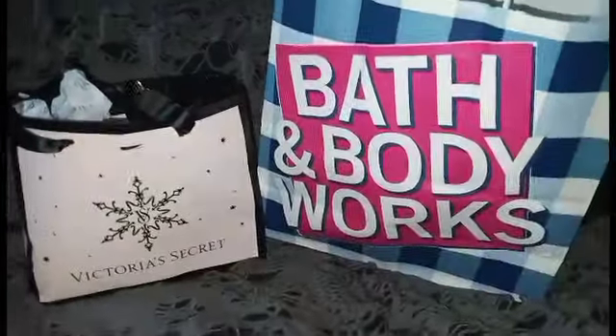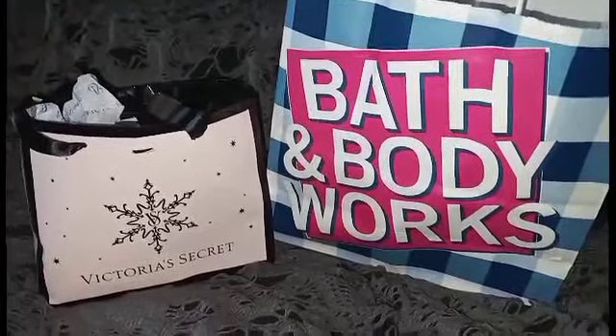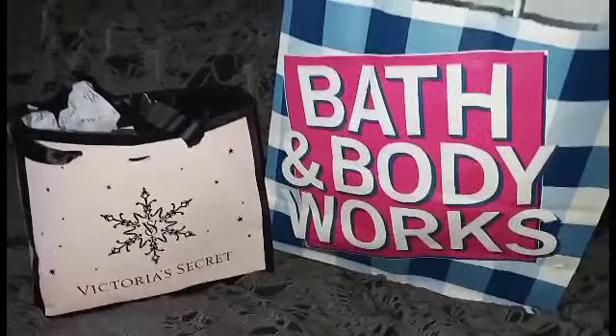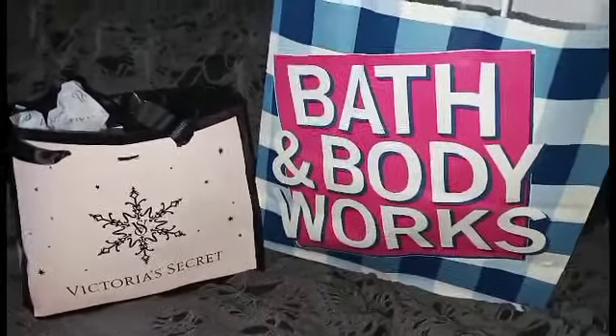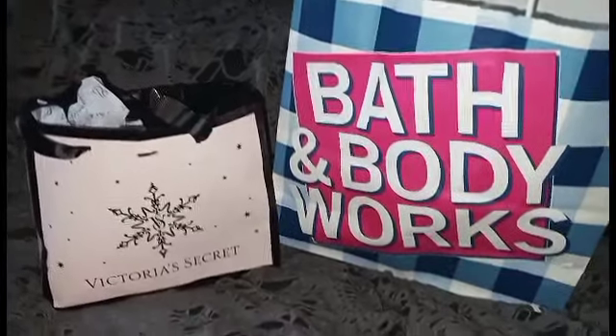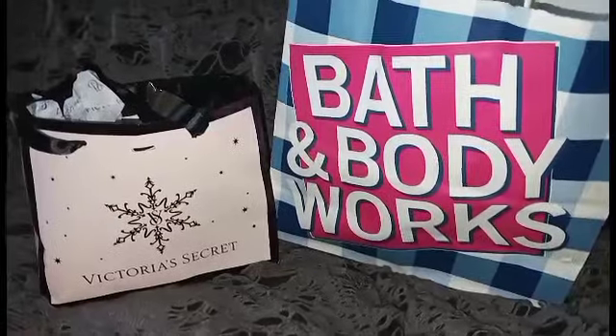Hey guys, welcome back to my channel. Today is going to be a Victoria's Secret and Bath and Body Works semi-annual sale haul. I'll be using my gift cards — this is all courtesy of gift cards that I had to use up.